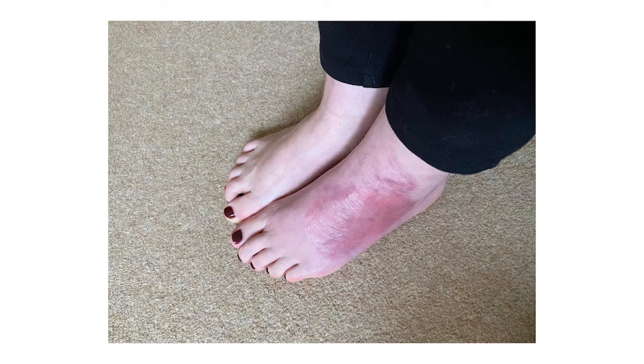Here is her foot now completely healed. It's still a little pink in colour, but she is very happy with the result, and wrote a lovely letter to the Nexobrid company to praise the product and the treatment that she had received.